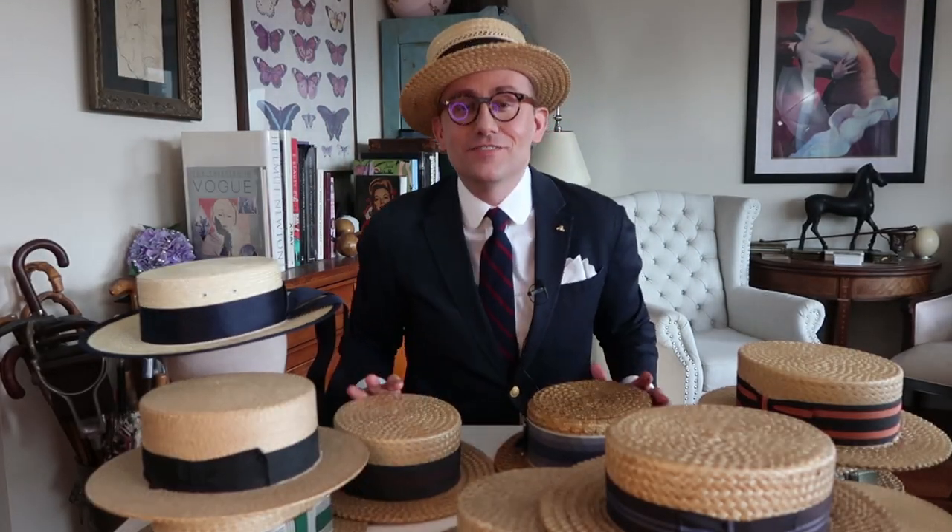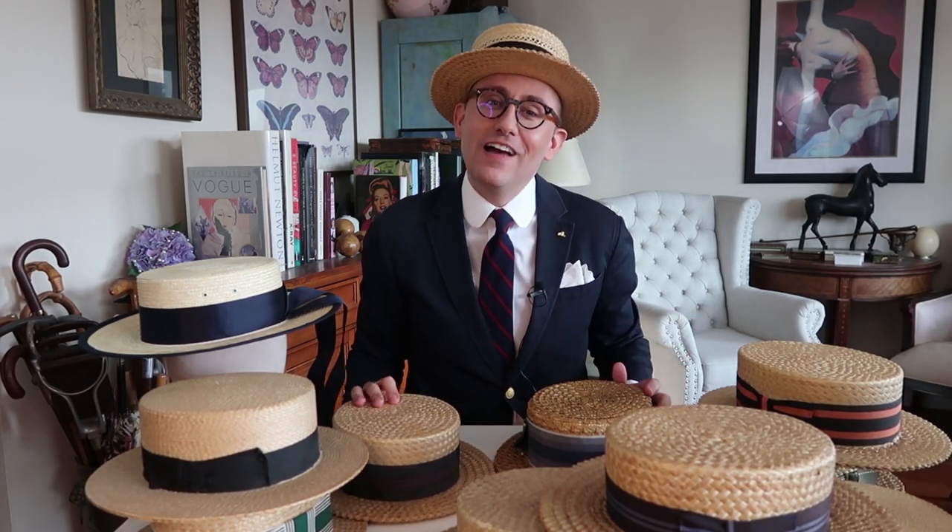Hey everybody, welcome to my vintage love. Today we're going to share my hat collection. We're not going to show each hat individually — I'm just going to show you each genre of hats.